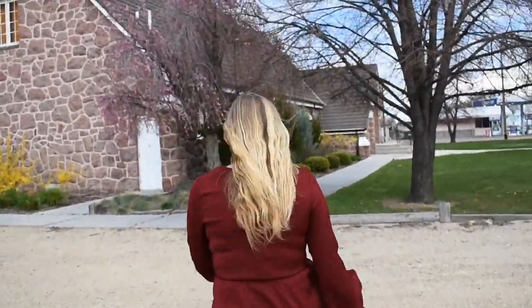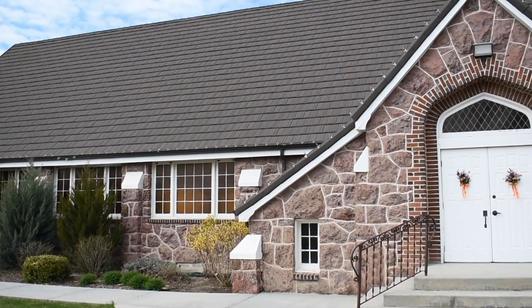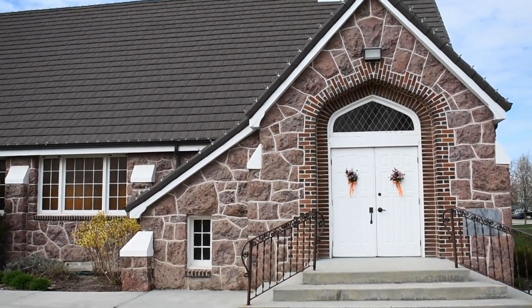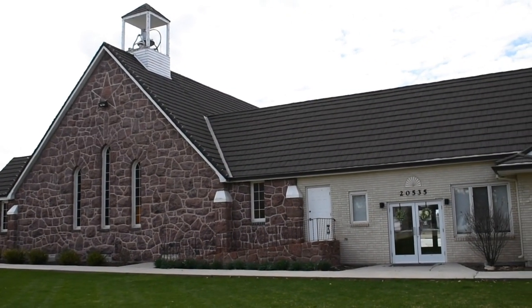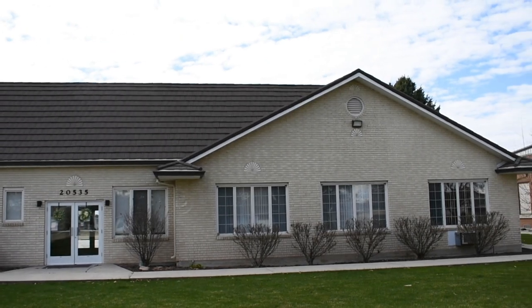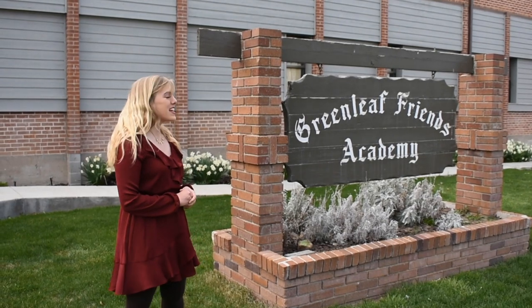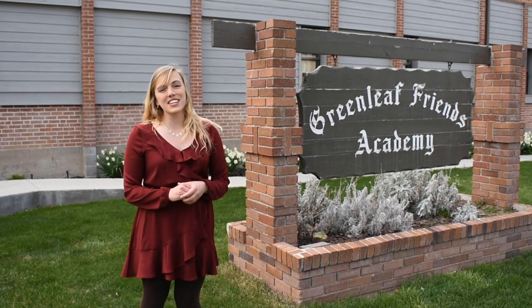As you can see, we're walking around the back of Greenleaf Friends Church. Greenleaf Friends Church is very special to the academy — it's where we have our chapel services. GFA and GFC have worked together and stood together for decades. Thank you for joining me on this virtual tour of Greenleaf Friends Academy. We hope you'll visit really soon.